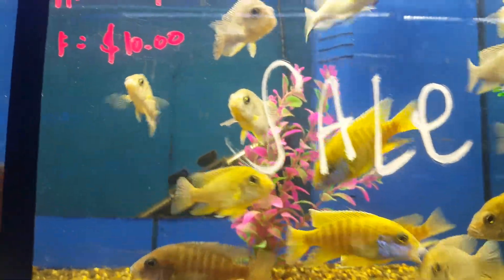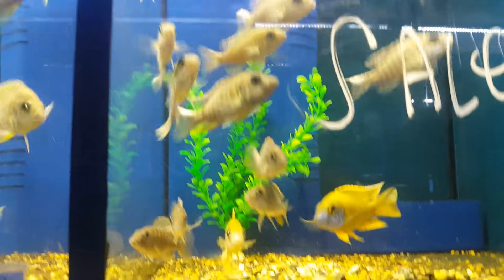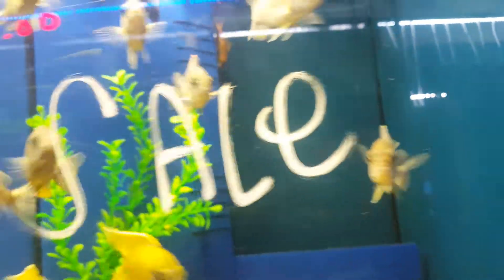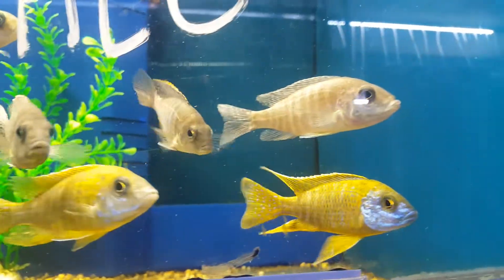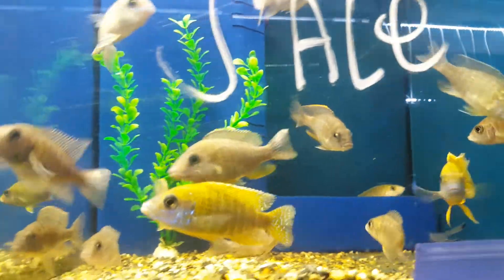Sunshine peacock was $40, now it's $20 — actually 50% off. I don't have much male of this, a lot of females. Better hurry up — tomorrow this nice male, she's holding. It's just $20, normally $40 to $60 out there.